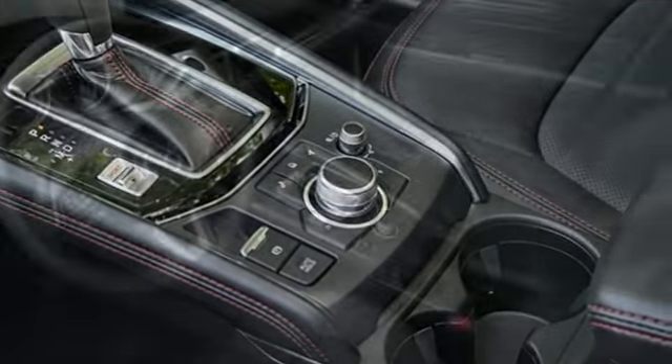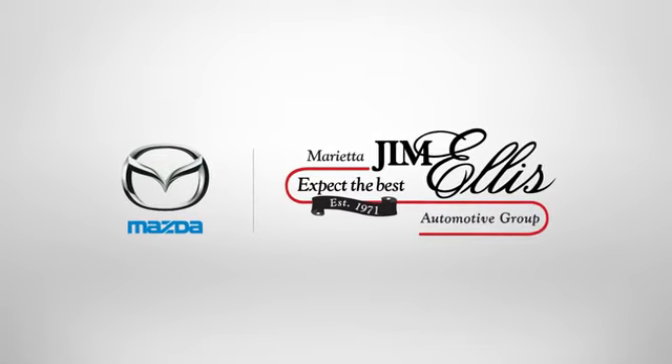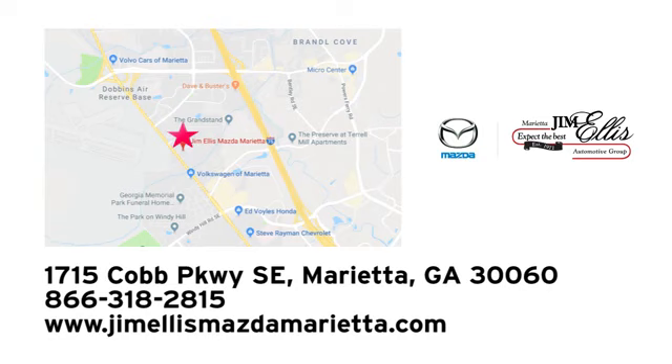For all the things that drive you, there's Mazda. The time is now. See it for yourself today. At Jim Ellis Mazda Marietta, we prove every day that buying a car can be an enjoyable experience. We're conveniently located near Dobbins Air Force Base on Cobb Parkway.